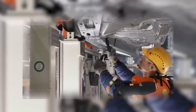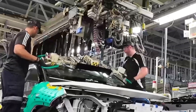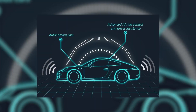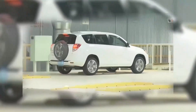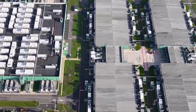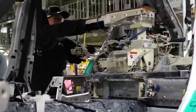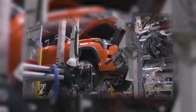While the world obsesses over electric cars, Toyota is quietly building something even more powerful — a global manufacturing network designed to survive any crisis. Toyota's empire doesn't operate from a single country; it's a global organism, with factories in America, Japan, Europe, South America, and Asia, all working under the same philosophy: made in every country, for every country. This strategy is called localization, and it's Toyota's hidden advantage.